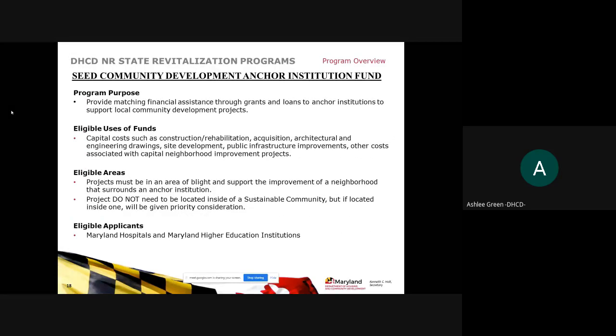The SEED Community Development Anchor Institution Fund provides matching financial assistance through grants and loans to anchor institutions to support local community development projects. Eligible uses include capital costs such as construction, rehabilitation, acquisition, architecture and engineering drawings, site development, public infrastructure improvements, and other capital neighborhood improvement costs. The project must be in a blighted area and support improvement of the surrounding neighborhood. Projects do not need to be in a sustainable community but will receive priority consideration if they are. Eligible applicants are Maryland hospitals and Maryland higher education institutions.